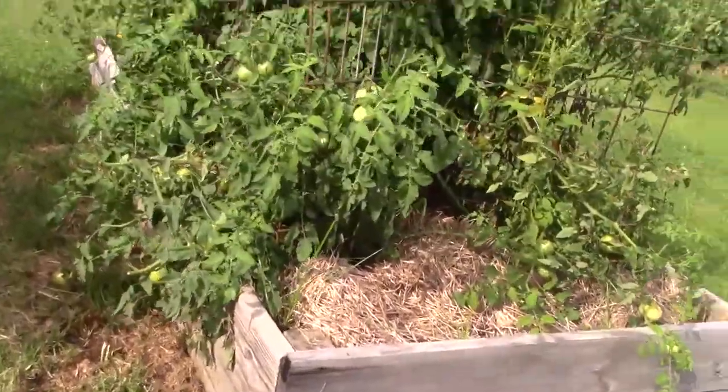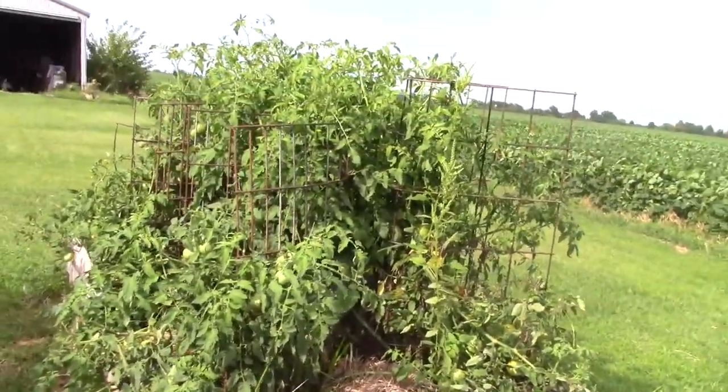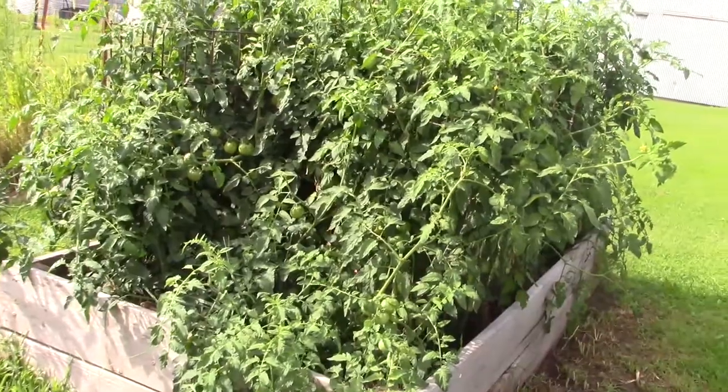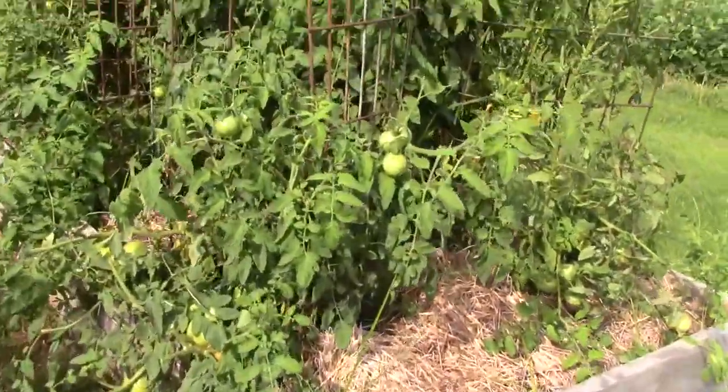And then here are my Better Boys — they're a lot bigger than the last time you saw them, aren't they? It's a jungle. John says we are going to have a lot of tomatoes once they get red, if they get red.